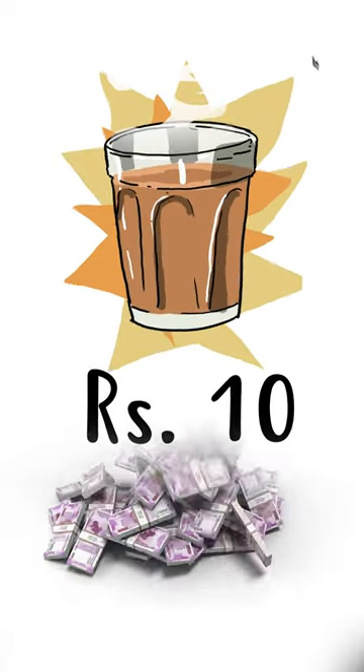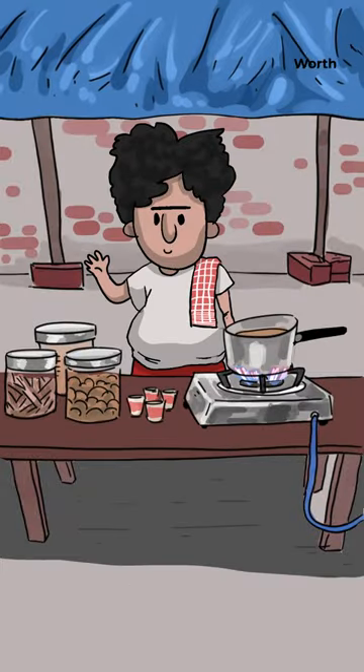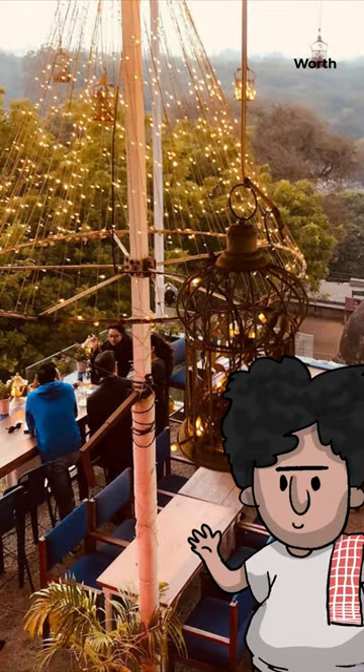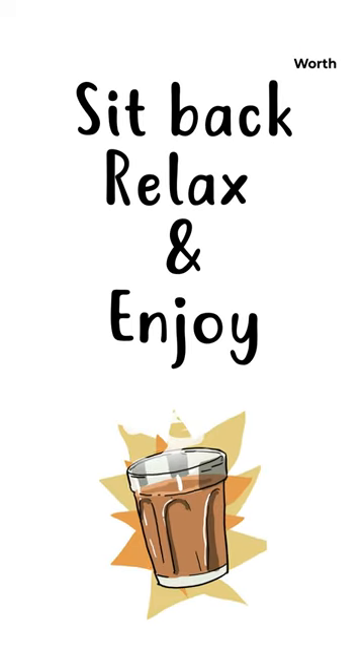Can a 10 rupee tea make you a millionaire? Is running a tea stall better than doing a corporate job? From chai ka thela to finding your mia bela. Sit back, relax, and enjoy your tea while we tell you the math of starting a tea stall.